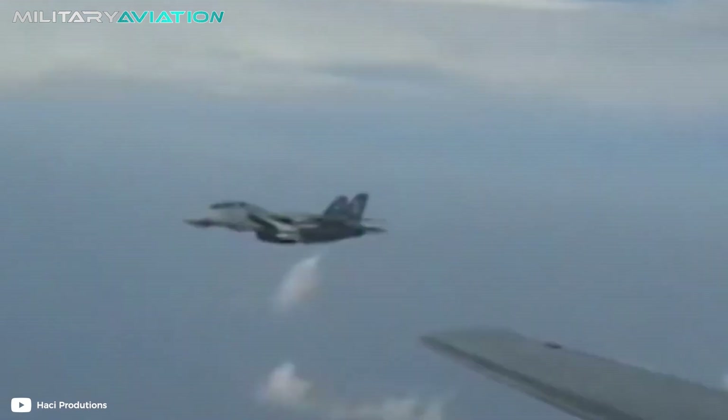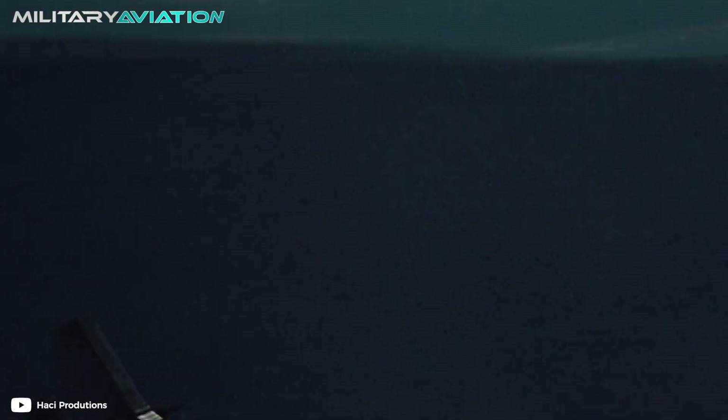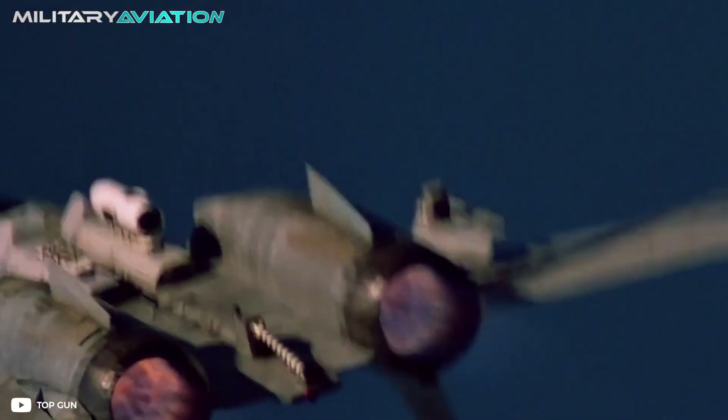Today we will go through the most important details of the participation of these planes in Operation Desert Storm. Are you ready? Let's get started!